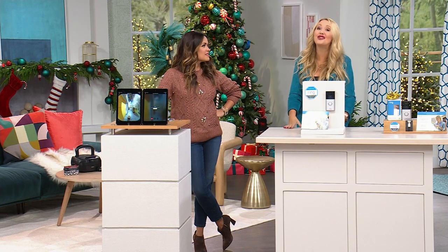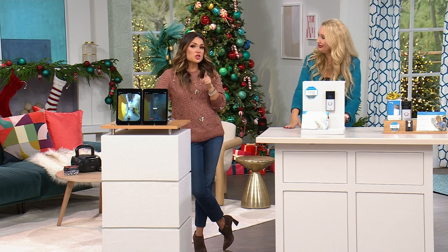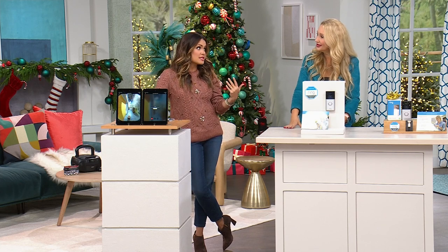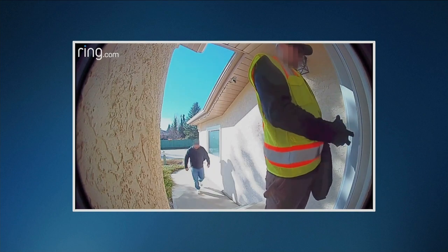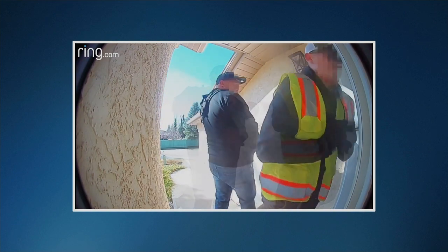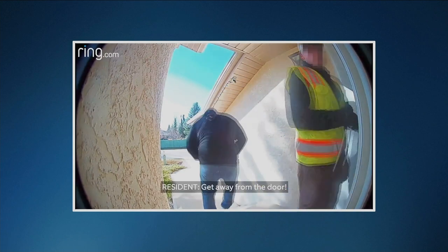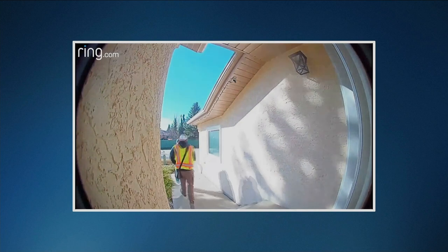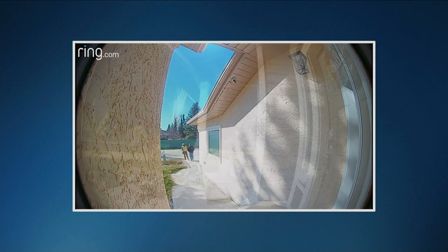The videos coming in from users are incredible — let's watch some. Every video we show is not a reenactment; these are actual footage from people. At first glance, you think the person looks like they belong there — he looks legit. But then: wait, what are you doing, get away from the door. You hear the homeowner over the speaker and they immediately took off. And the homeowner might not have even been home — they could have been at work or on vacation seeing this happen and said, 'Get away from the door.'